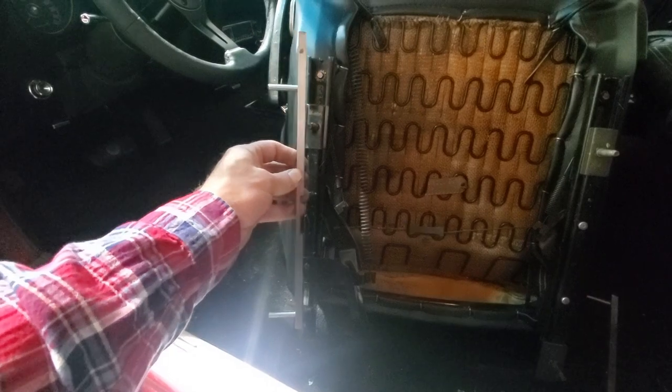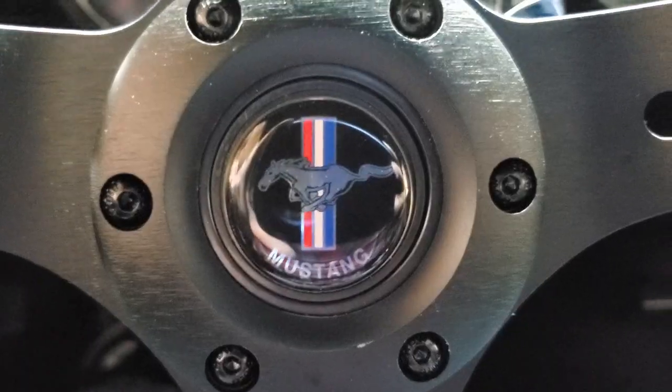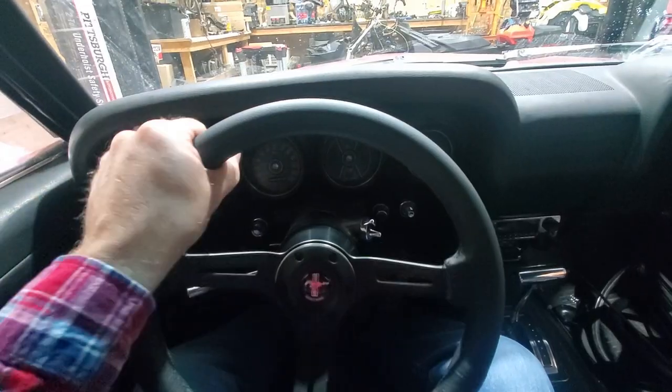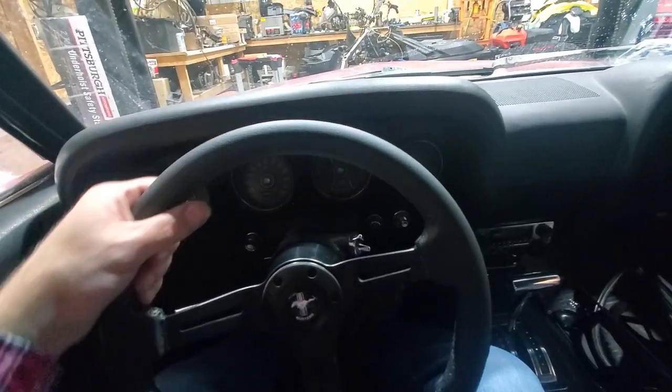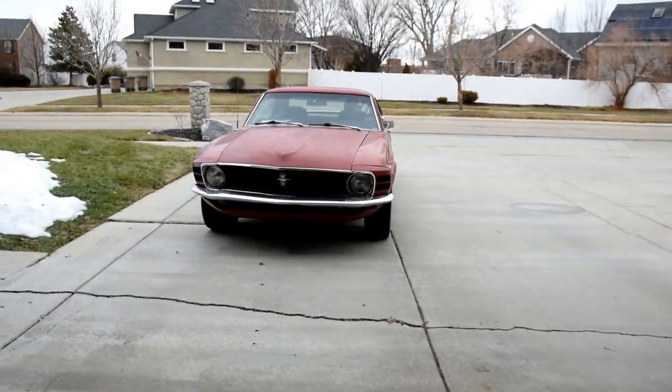The track extensions on the seat put the driver back in a much more reasonable driving position — it's extremely comfortable. And the steering wheel, it's just that cool. It feels so good. I really love the steering wheel. Mechanically, the car is really in pretty good shape. The interior is also in really good shape.